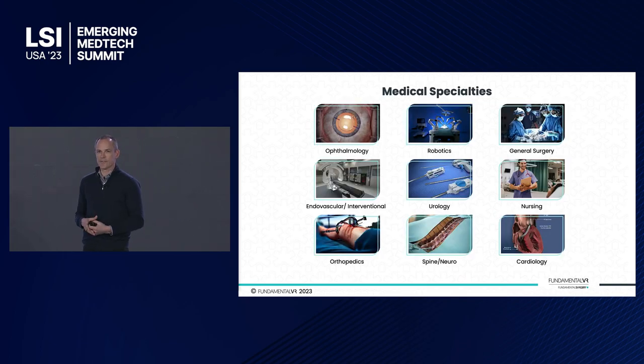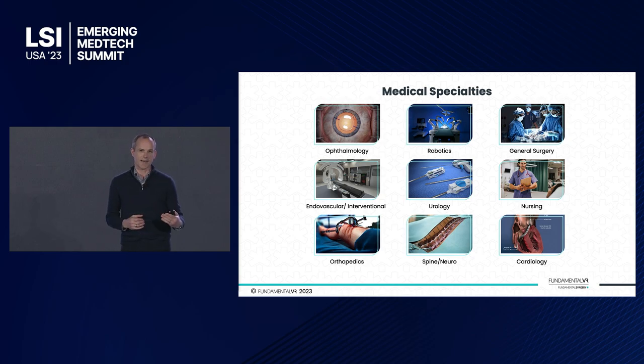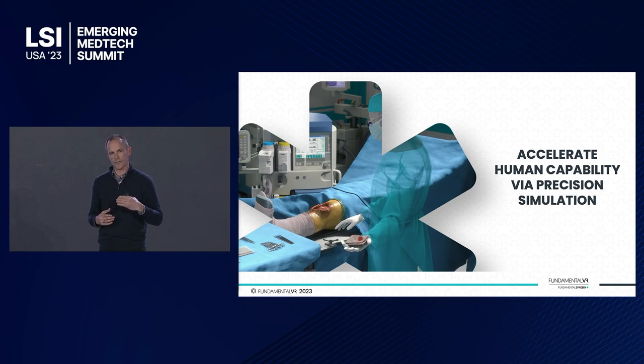In terms of application, it's as wide as the industry. These are just some examples of the sectors and disciplines the platform has already been deployed into with medical device and pharmaceutical organizations for their end users within hospital and healthcare provider environments — truly scalable and universally adaptable to any skills transfer or training need. Ultimately, it's all about the acceleration of human capability via what we call precision simulation: the combination of the immersion of virtual reality with the interaction that comes from haptics. If you'd like to know more, I'd love to chat. Thank you.